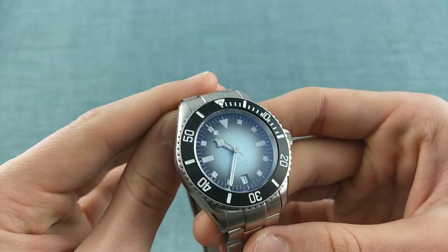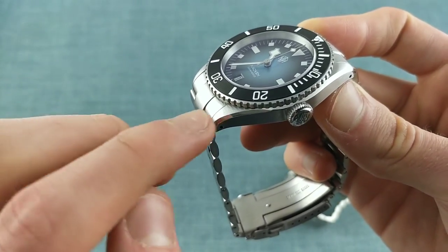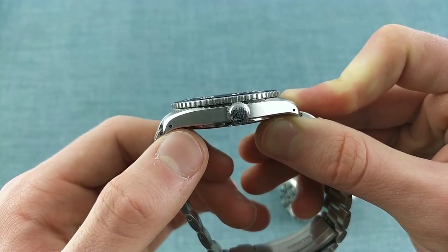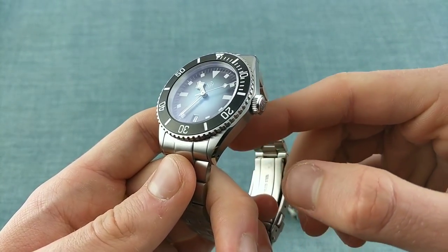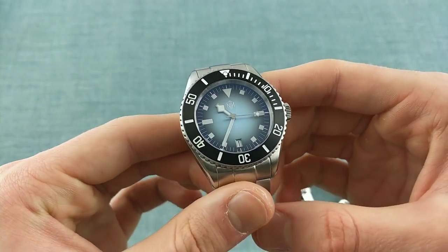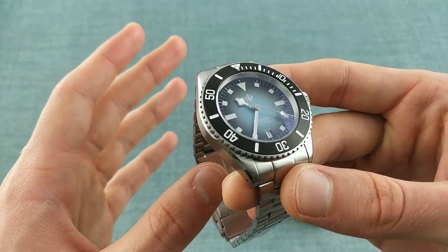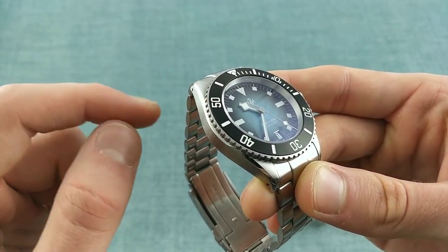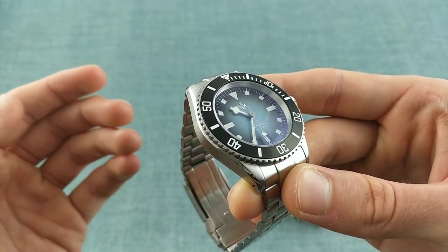One also sees brushing downwards on the top of the lugs as opposed to around the case, which helps streamline the lug shape and plays into that tapered tip style. There are beautiful polished bevels running right the way along the case and not simply covering the lugs, which helps slim the case. Unlike older Rolex cases, this bevel goes all the way along, which I appreciate as a break away from what could easily have resembled a Rolex too closely.